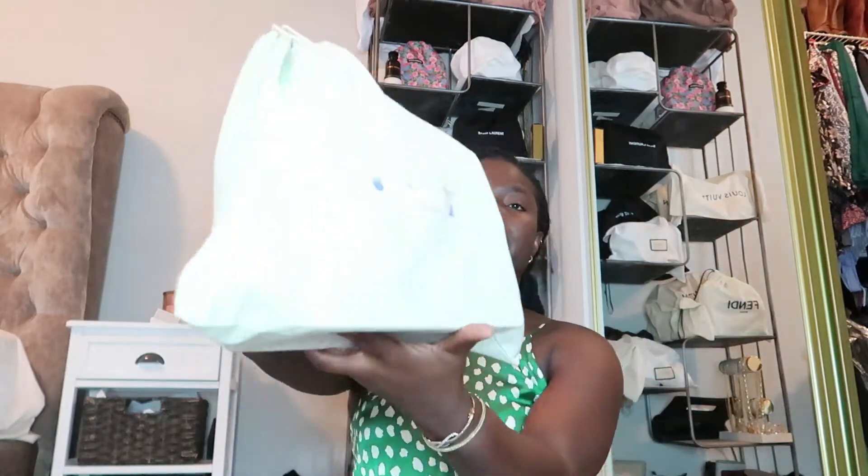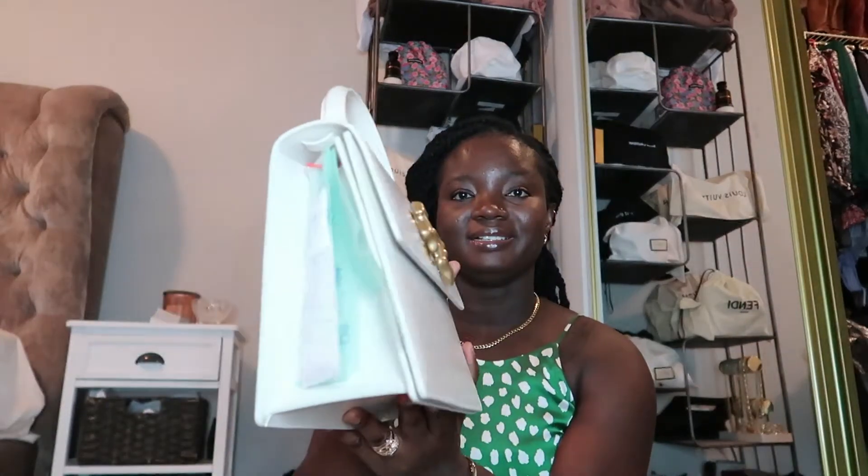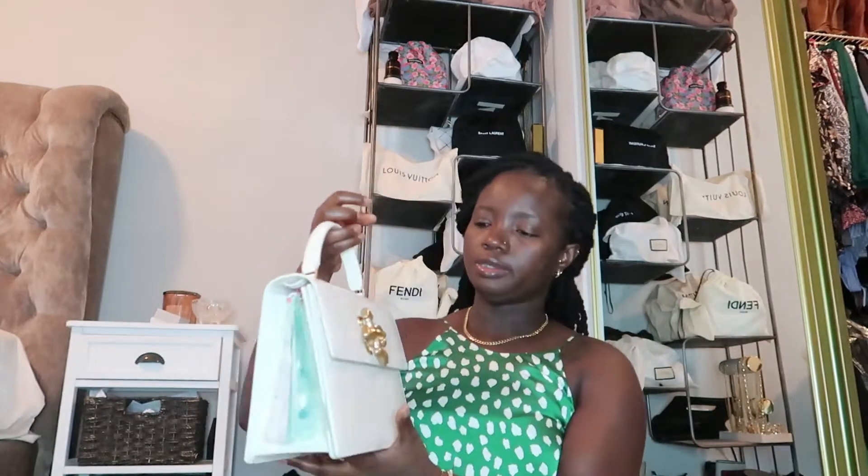So inside this pretty dust bag — an off-white dust bag — comes this pretty, pretty, pretty bag. This is the Chutney 2.8. I think they also have the Chutney 1.4, which is more like wider and shorter.